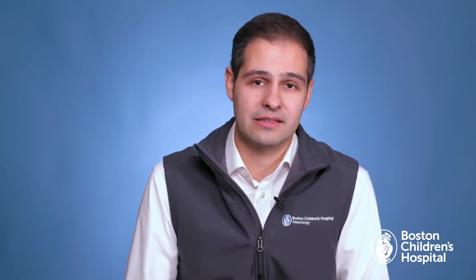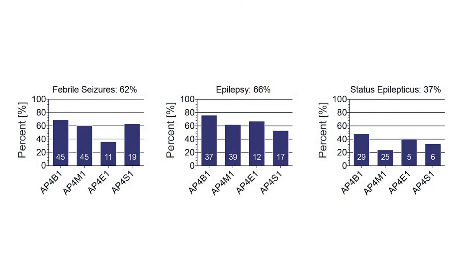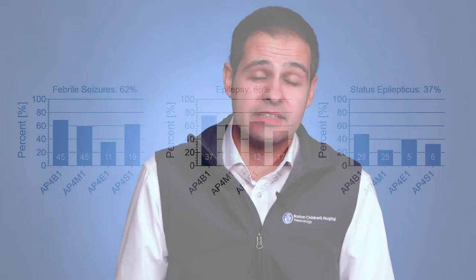Extrapyramidal movement disorders are found in a subset of patients, including dystonia, and cerebellar signs are found, including ataxia. Seizures were common in our cohort and mainly occurred in the first three years of life. About two-thirds of patients met diagnostic criteria for epilepsy, and about a third of these patients had medically refractory epilepsy. Except in patients with early onset medically refractory epilepsy, seizures tended to become less frequent over time and many patients were able to discontinue treatment.